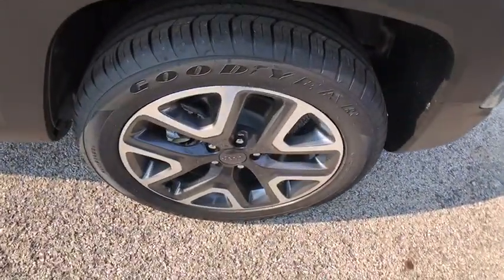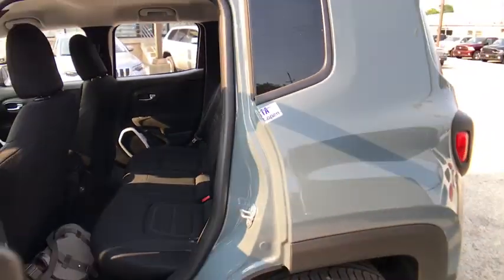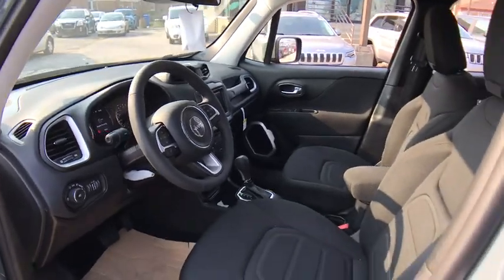Stability control, keyless entry, traction control, anti-lock braking system, steering wheel audio controls, backup camera, Bluetooth, leather-wrapped steering wheel, adjustable steering wheel, power steering.